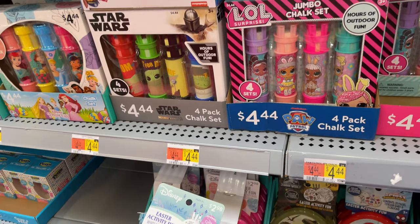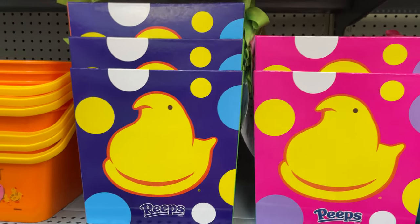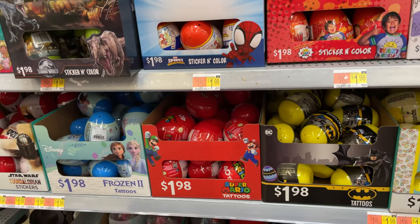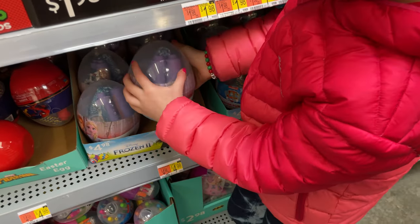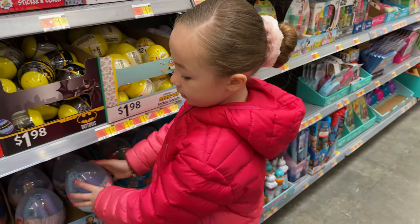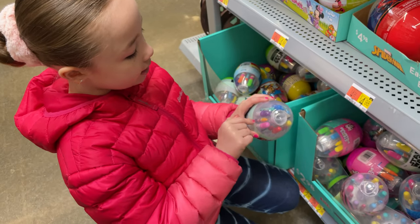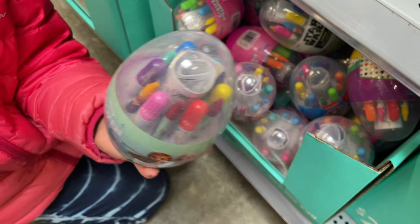But we also have some sidewalk chalk. And this is Easter activity fun where you can draw. Look at the little Peeps. These big buckets are $6.98 — Spider-Man, Frozen. Then we have the giant eggs that are $1.98 with toys in them. This egg has a jump rope and some more toys. That's $4.98. Those ones at the bottom look like they have markers — crayons and markers — and there's a little paper that you can unfold and color with them. And those are $2.98.